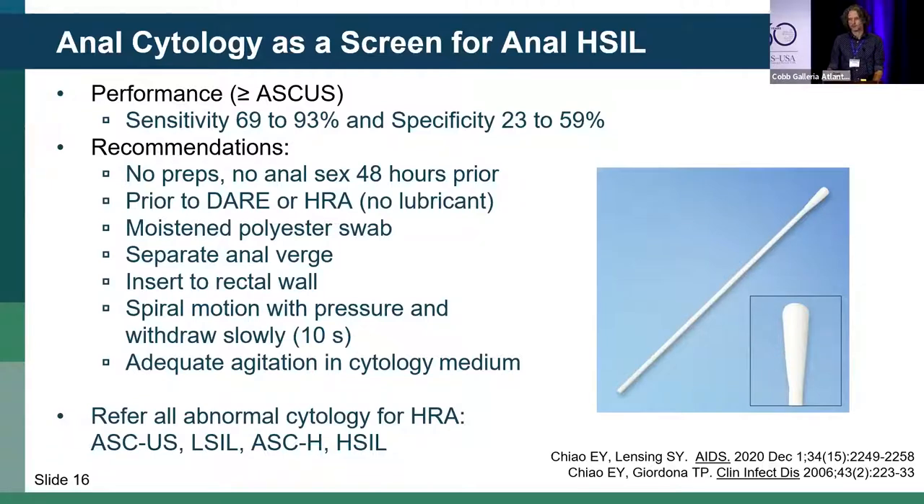So who do you refer based on your results? If cytopathology returns no evidence of intraepithelial lesion or malignancy, that person has a very low risk of anal H-CIL and can be followed serially in your clinic. But if you have any other result — including ASCUS or atypical cells of uncertain significance — those should be referred for HRA, because even in those lowest grades of cytology there is a lot of prevalent H-CIL.